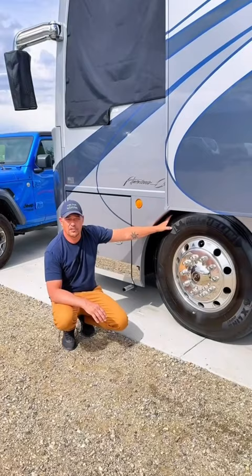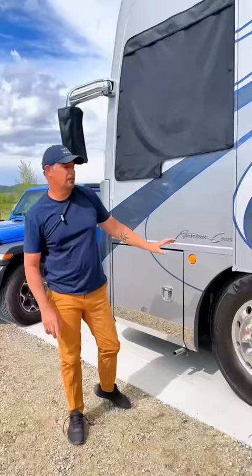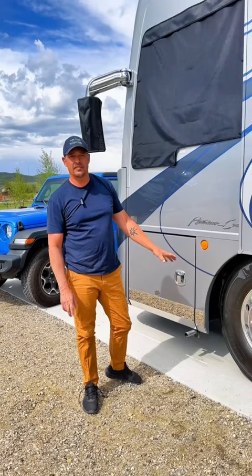The other thing we could look at is a more common size tire, but our front axle has to have a load rating of 17,000 pounds. Each of these tires will handle 9,100 pounds, so we can't just get any tire.